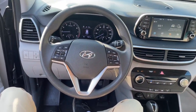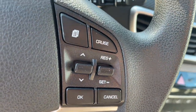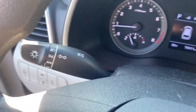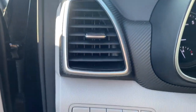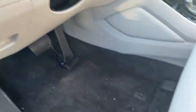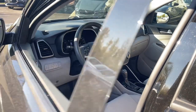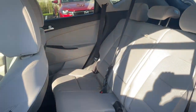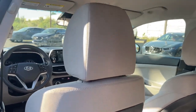Make excellence your personal standard. Choose the Tucson. Treat yourself to a test drive today. Our staff will toss you the keys and give you an outstanding customer experience. We'll see you then. Thank you.